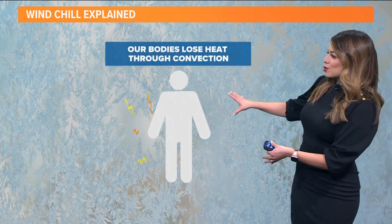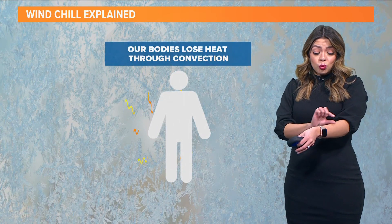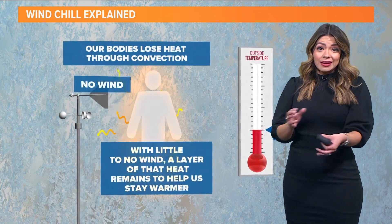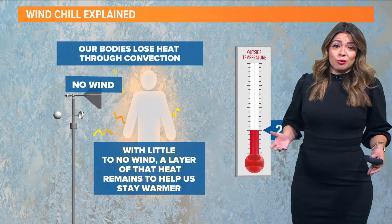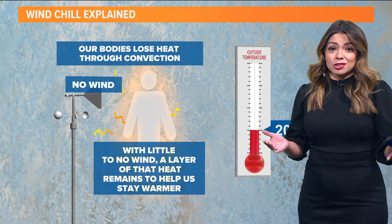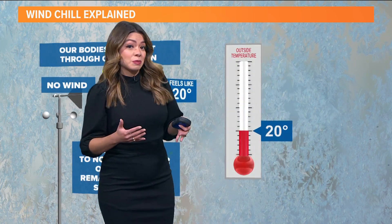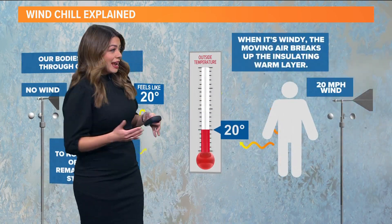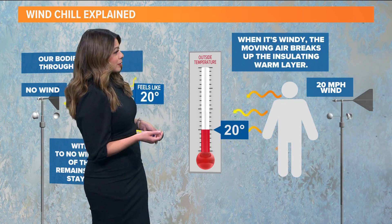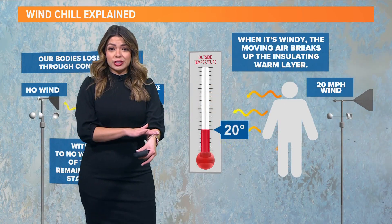Just another look at how this works. Our bodies lose heat through convection, and that warm layer of air kind of just sits over you most of the time. When there's no wind, it's not a big deal because the actual temperature outside is what it actually feels like for you. But whenever you pick up wind speeds like what we're seeing today, and when that wind is coming from the north, it's removing that layer of warmth from over your skin.